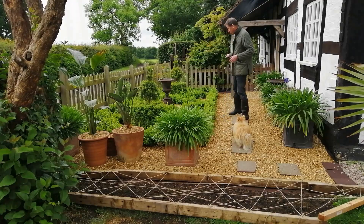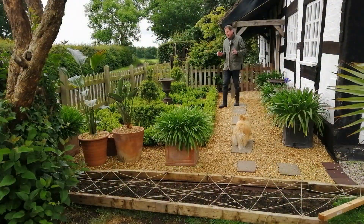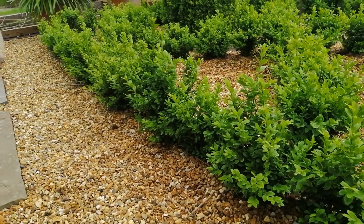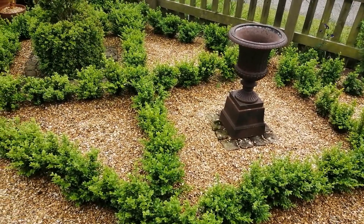The parterre is doing incredibly well. These wonderful little box plants which I bought from Hedges Direct are all starting to knit together and produce a lovely hedge. It won't be long before you can't see individual plants. I'll probably give this a trim in about two weeks' time. You're supposed to trim box plants around Derby Day, which is the end of May, early June. We've just had Derby Day so these are ready for a very small trim — not too much because they're very young plants.